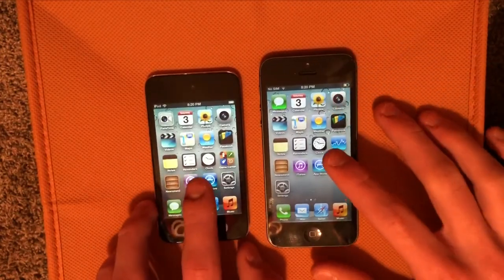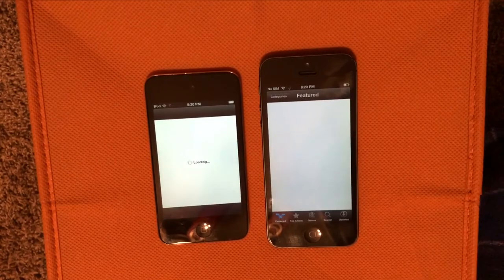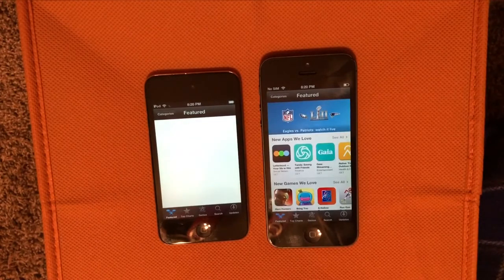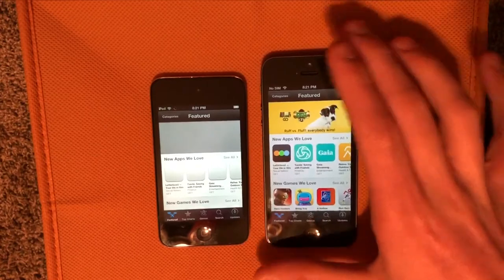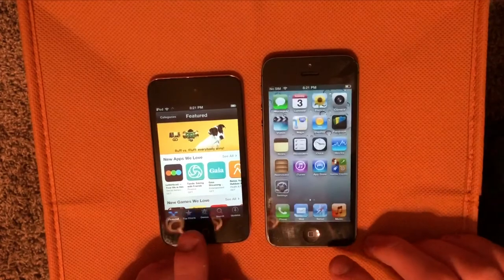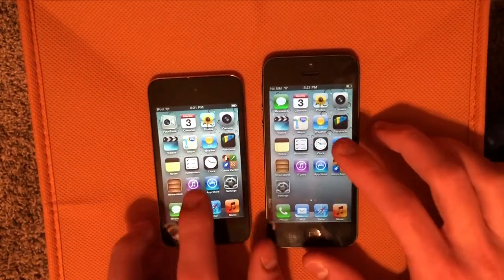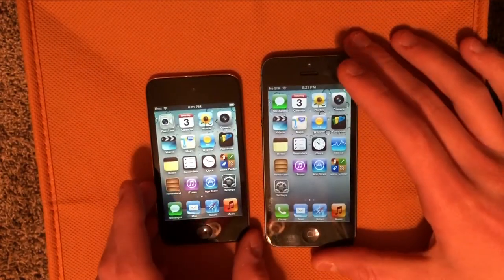Next we'll do the App Store — same thing, it is web-based. So you can see a little lag on the iPod 4, and it's done. You can see when you're going back home there's a little lag. But in general the iPhone 5 comes home faster — well, that time it was pretty much the same.